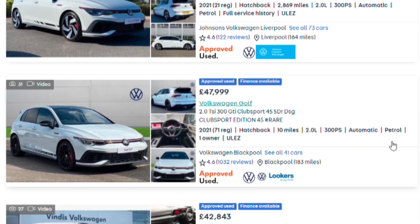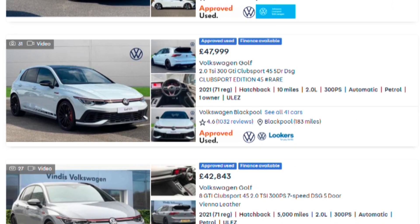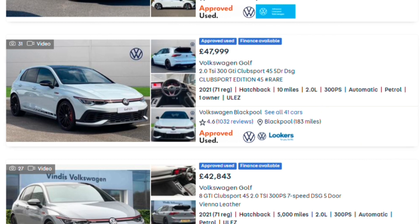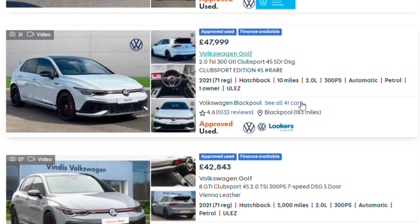The Edition 45 is no longer available to buy new, which is potentially why — along with the hot car market — one is listed for £47,999. This car's list price was initially around £39,700, and even with options like dynamic chassis control, it wouldn't reach £48,000. The dealer in Blackpool is trying to make a quick buck, which is a shame for enthusiasts wanting to get hold of this car.